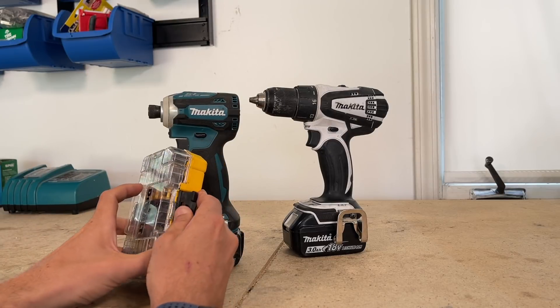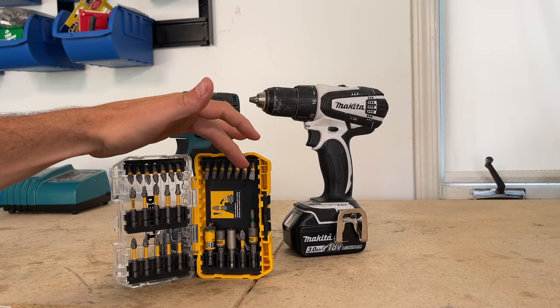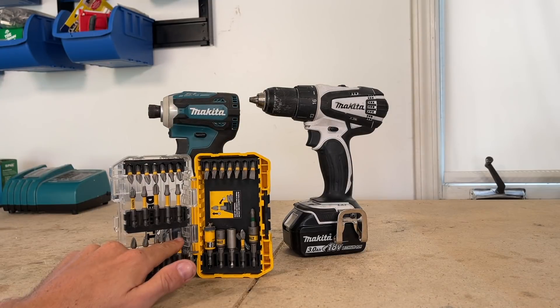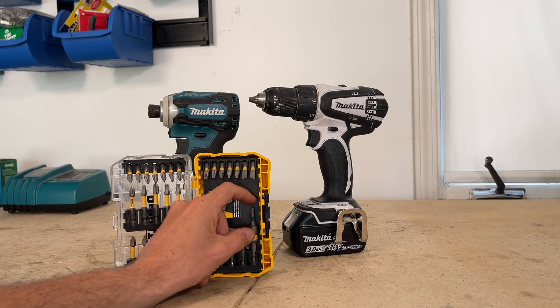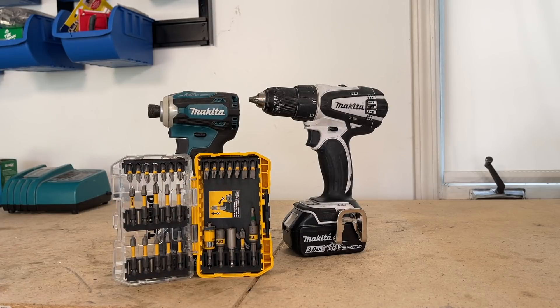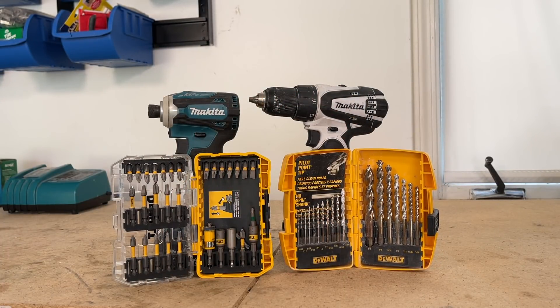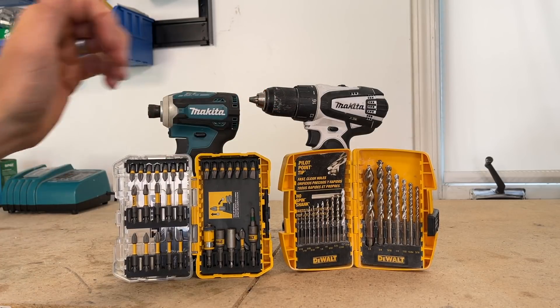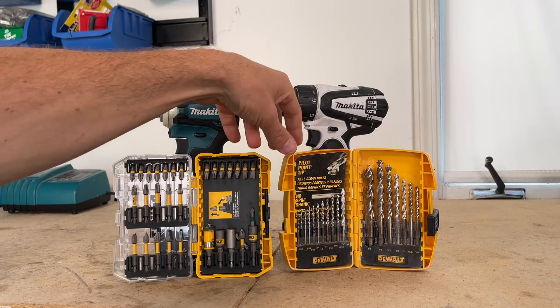You'll also want to invest in a set of bits for your impact driver — that's going to get you your Phillips, flathead, Robertson square head, torque bits, and nut drivers, setting you up with the correct bit for every job. You can also keep specialty bits in there, like for SPAX screws. For your drill, get a standard set of drill bits. Go ahead and get the combo pack — that's going to save you time running to the home improvement store and money in the long term. Check the description for links to examples of these tools, or go to any home improvement store for a wide selection.